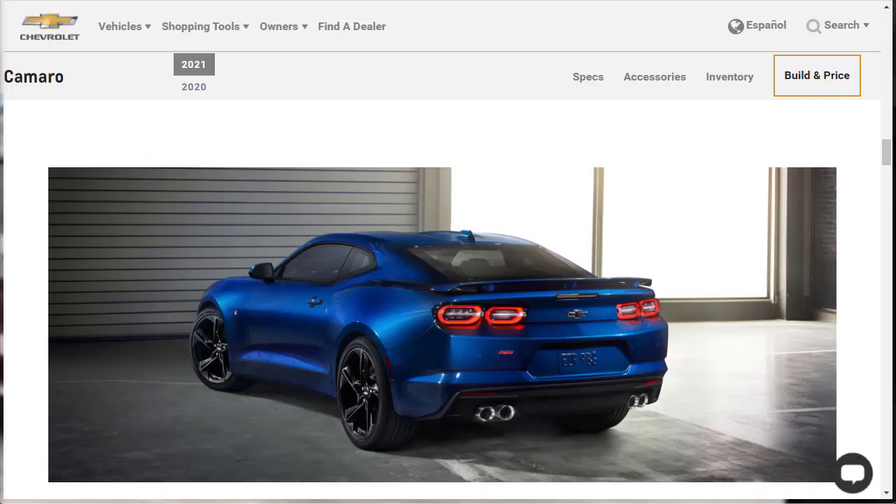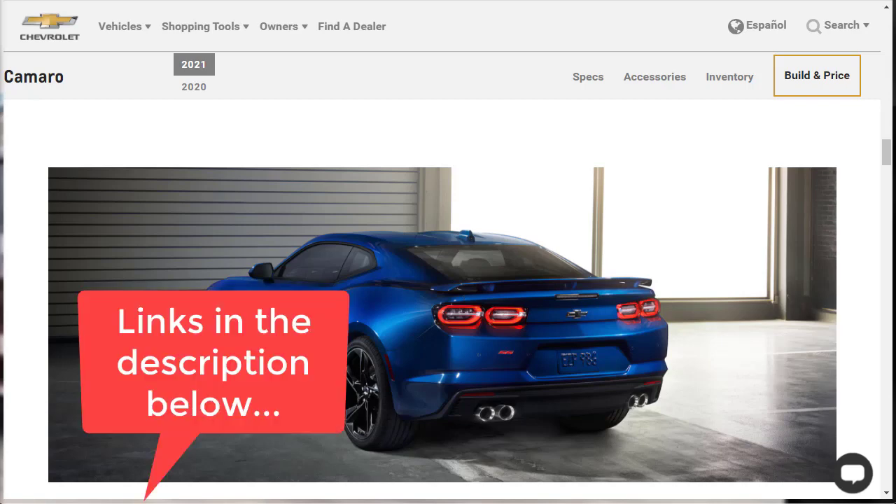Let's get into this build and price review of the 2021 Chevrolet Camaro. It does come as a convertible, but we're going to do the coupe — specifically the 2SS, which is basically about the highest trim level. It comes very loaded with leather interior and the upgraded audio system. I've put links in the description below to other related build and price reviews, including other Chevrolet Camaros, such as the LT1, which is the cheapest way to get into a V8.